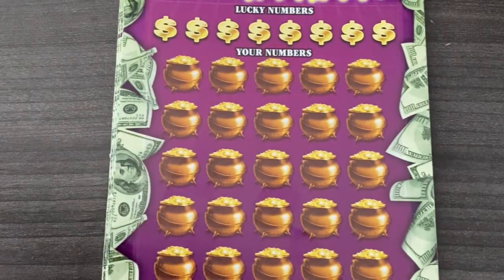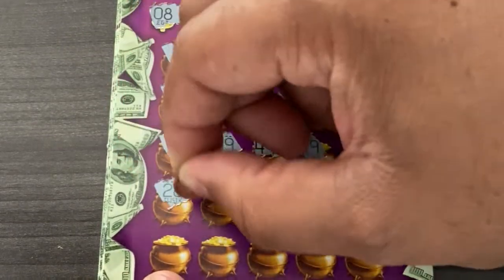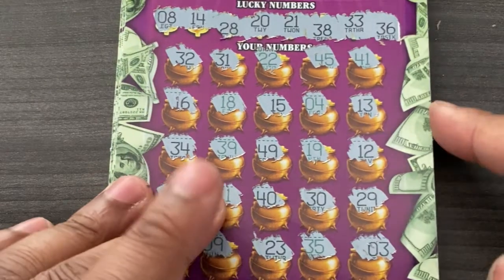All right, nothing up top. Let's see what we got here. First number up: 8, so one off. Then 14, 28, 20, 21, 38, and last number 36. All right, nothing here. Next ticket up — ticket number two. Of course, looking for a camera. All right, no luck there.